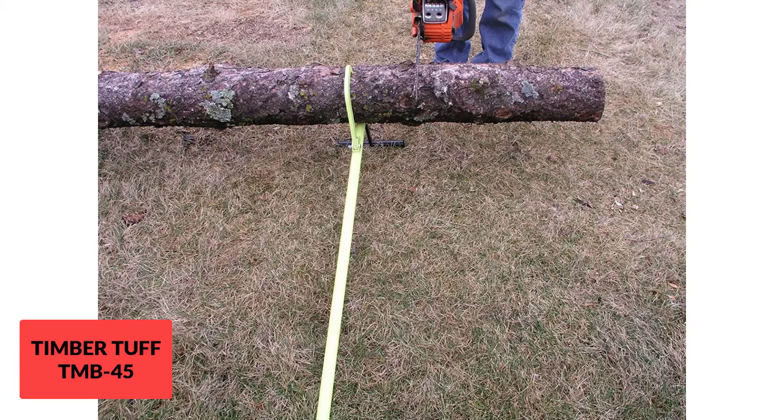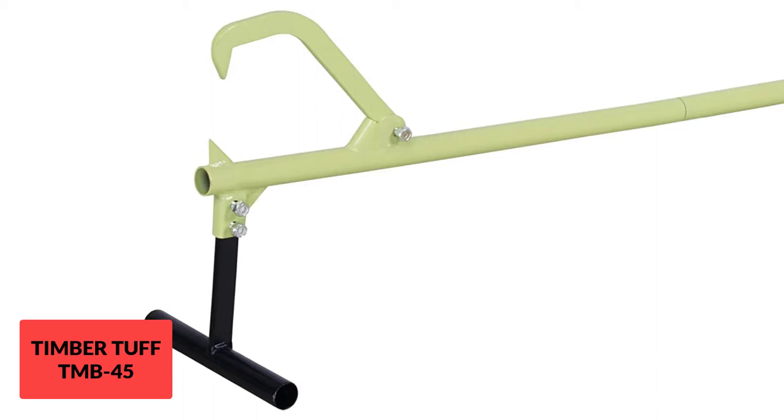The powder-coated finishing gives the Timber Jack a perfect look. Another great feature is its ease of maintenance — being small in size, this jack stand is easy to handle with a single hand. However, the Timber Jack is not perfect for lifting all kinds of logs and trees. It comes with 48 inches in length, so you can lift up to 12-inch diameter logs. The log jack can get bent if you try to lift logs more than 12 inches in diameter.